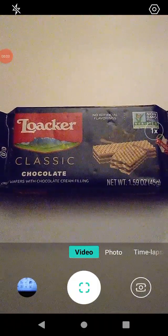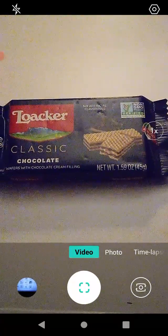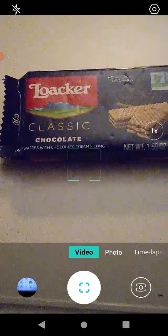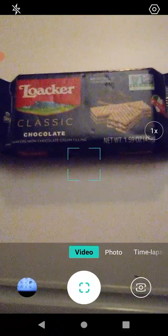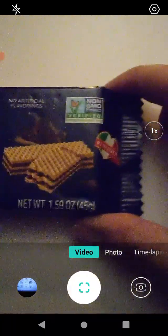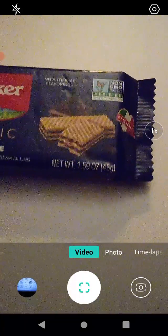Hello guys and gals, this is a product review for Loker — Loker Classic chocolate wafers with chocolate cream filling. I think these came from Dollar General, but I don't remember exactly because I bought these a while back and forgot I had them. I think they were like a dollar a piece or something. Number one in Italy — cool!